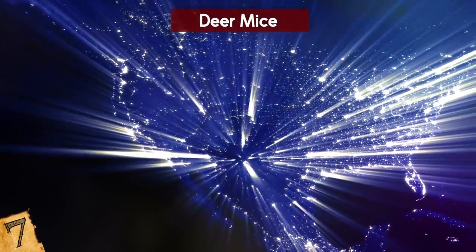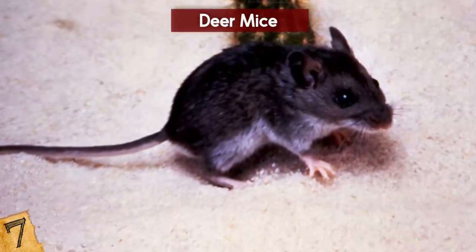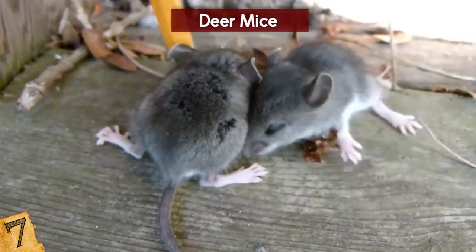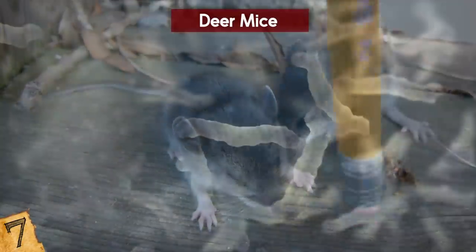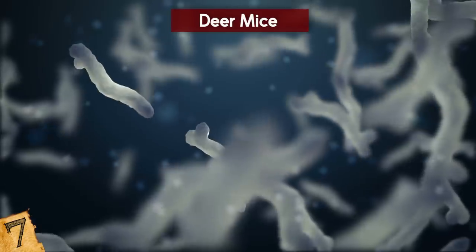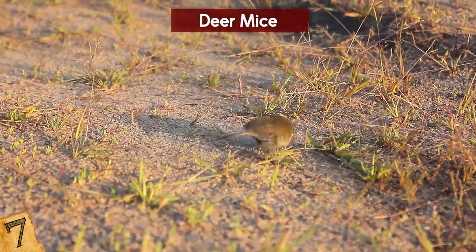Number 7: Deer Mice. Deer mice live across North America and can be found across a wide range of habitats, usually choosing to live high up or in hollow trees. They have multi-colored tails and their overall coloration looks deer-like, which is where they got their name. They are fairly easy to keep in captivity and are regularly used in laboratory experiments, but are also known carriers of various viruses such as Hantavirus and Lyme disease. The rodents are important prey for animals like snakes and owls, so they have a defense mechanism seen in a few other mouse species.